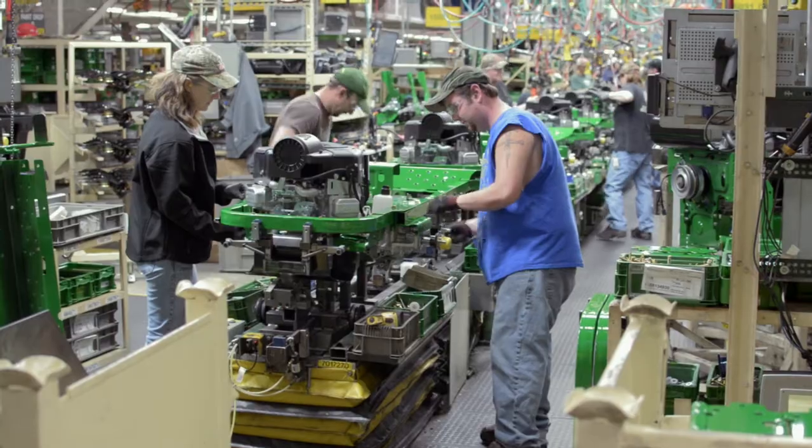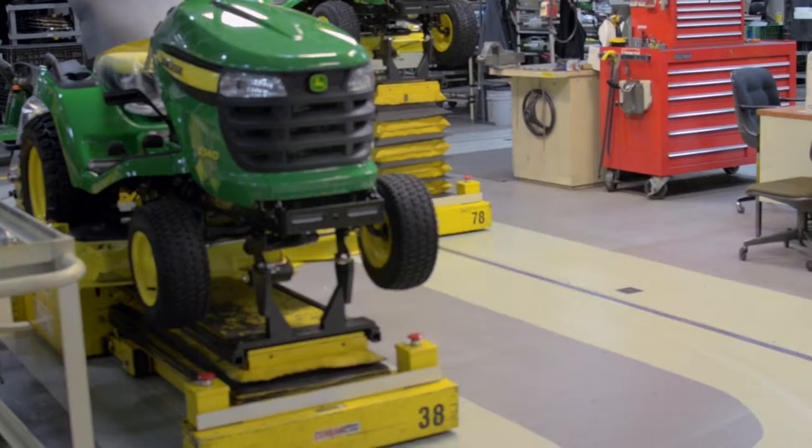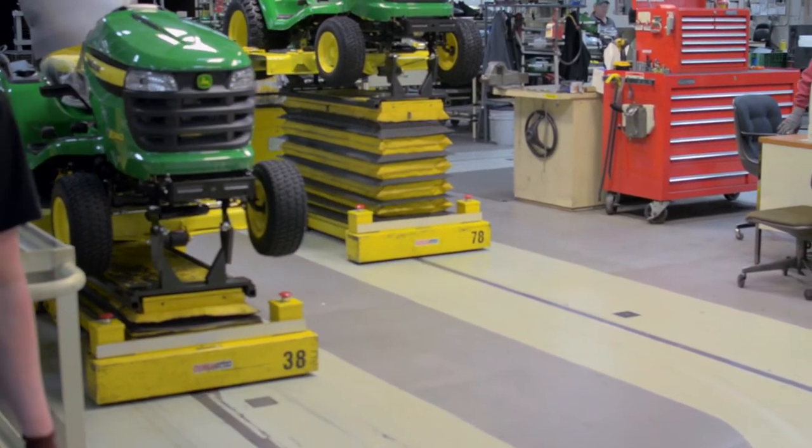This is where they make their 300, 500, 700 series tractors. They do all the decks there, the ZTRs as well — those new EZTrack models.